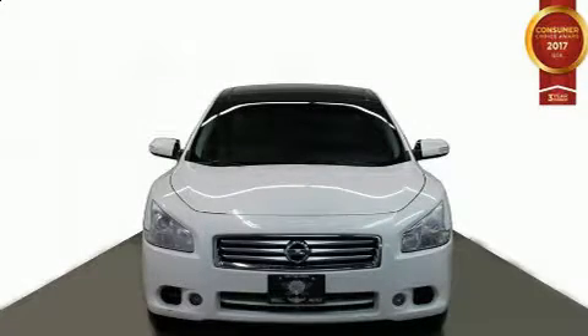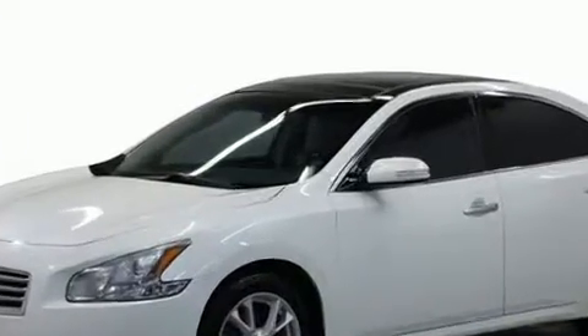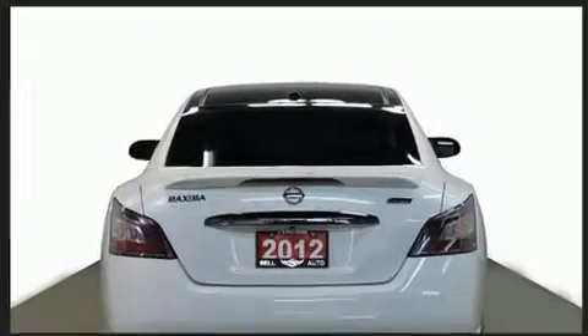Come test drive this 2012 Nissan Maxima. This four-door, five-passenger sedan has not yet reached the 130,000-kilometer mark. Smooth gear shifts are achieved thanks to the 3.5-liter six-cylinder engine. And for added security, Dynamic Stability Control supplements the drivetrain.